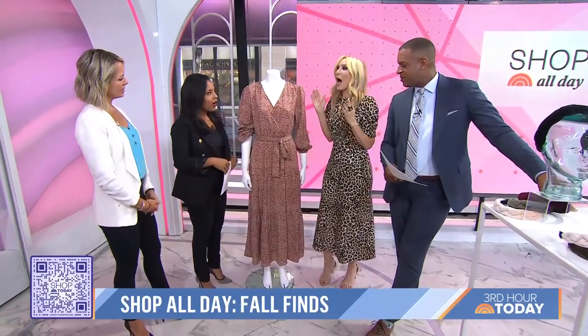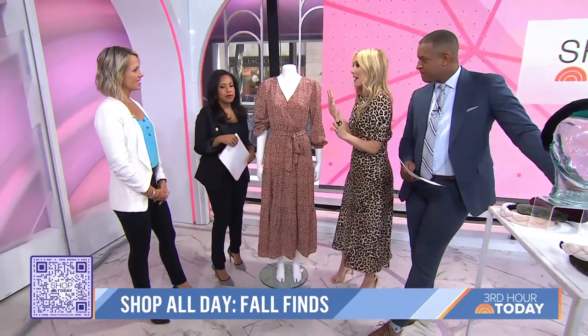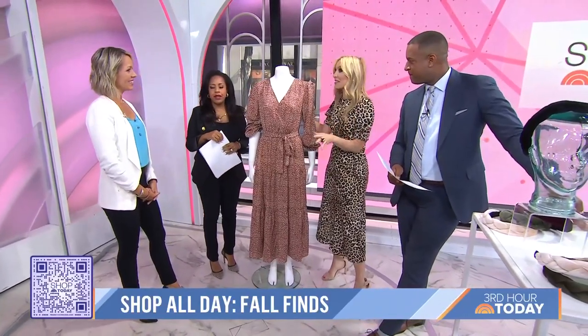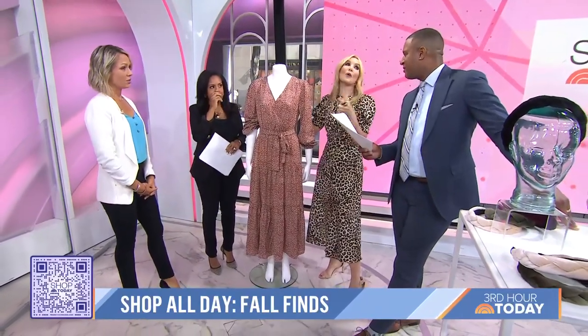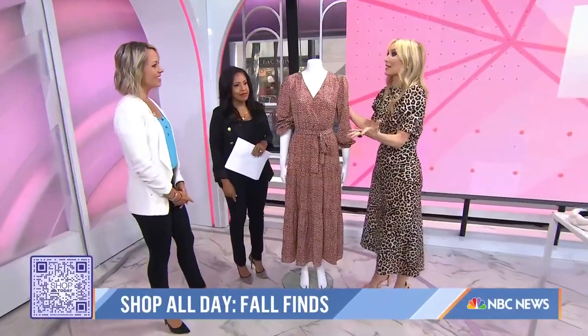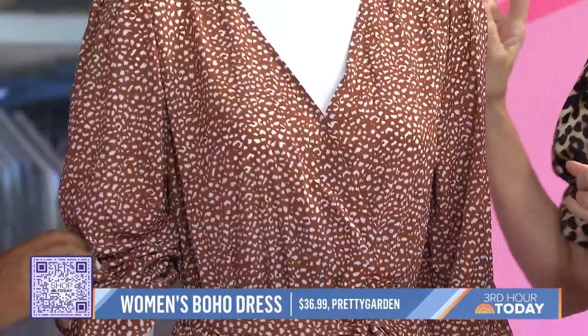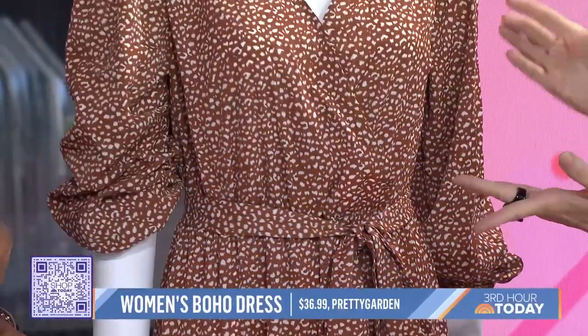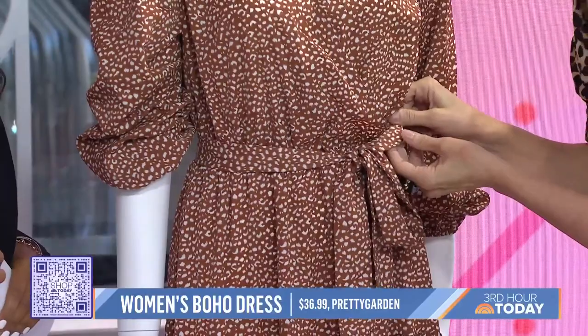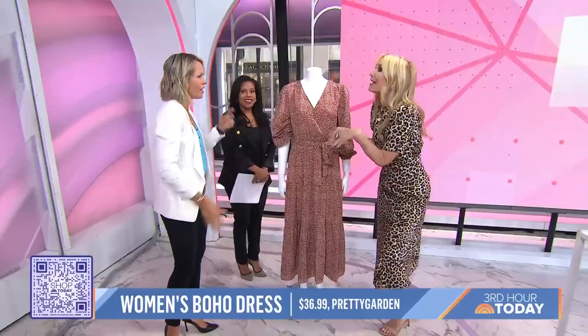This midi dress — I could see anyone in this. For women, this is an integral part of my fall uniform because it is so versatile, so stylish, and so comfortable. It's all about the midi this fall, and I think it's flattering. It's got the v-neck and an elastic waistband — this is my Thanksgiving dinner dress. It's like sweatpants dressed up as a dress.